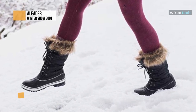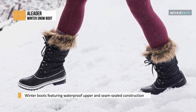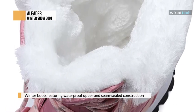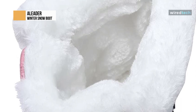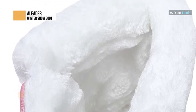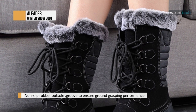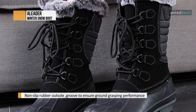Thanks to the non-slip rubber outsole with grooves that ensure ground-gripping performance on mountain or snow and ice-covered roads, protecting your safety during winter exercise. The padded lining with knee-height design covers the boot from top to toe, increasing comfort. Size zippers and an adjustable bungee lacing system mean it can suit all kinds of foot shapes. Due to the waterproof upper, these boots are suited for skiing, hiking, walking, snowy days, or daily wear.